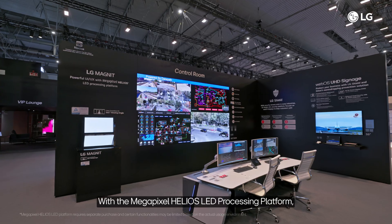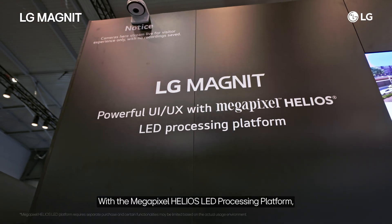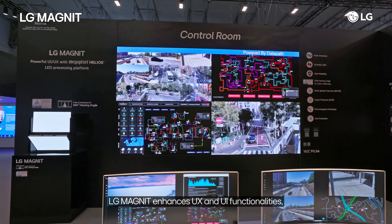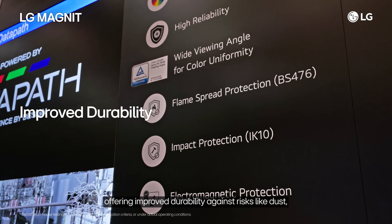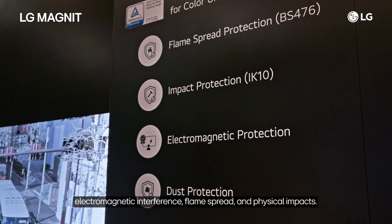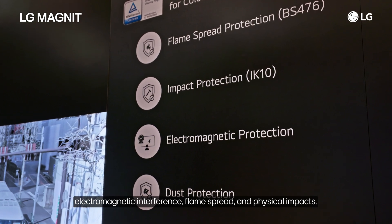With the Megapixel Helios LED processing platform, LG Magnet enhances UX and UI functionalities, offering improved durability against risks like dust, electromagnetic interference, flame spread, and physical impacts.